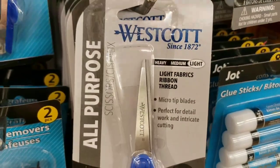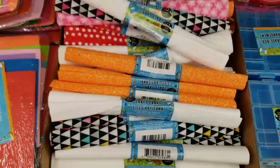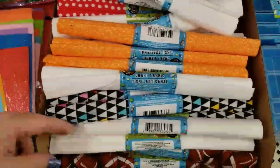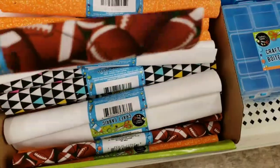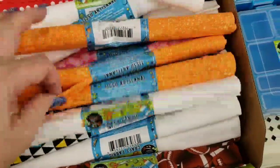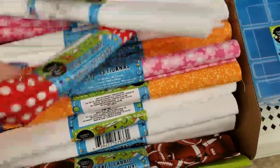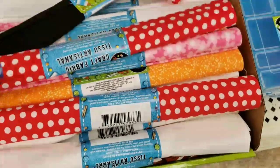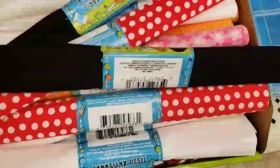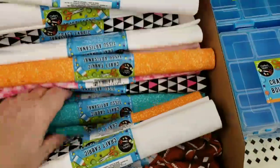You can cut ribbon, thread, and light fabrics with these scissors. New to our store, we have a bunch of craft fabric. They're small rolls — 20 by 21 — but they're good for small crafts. Just to give you an idea of some of the patterns and colors they have here.